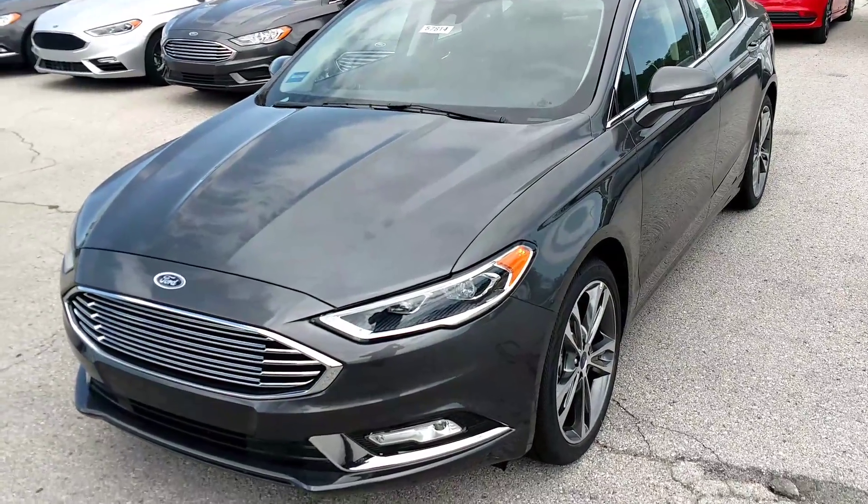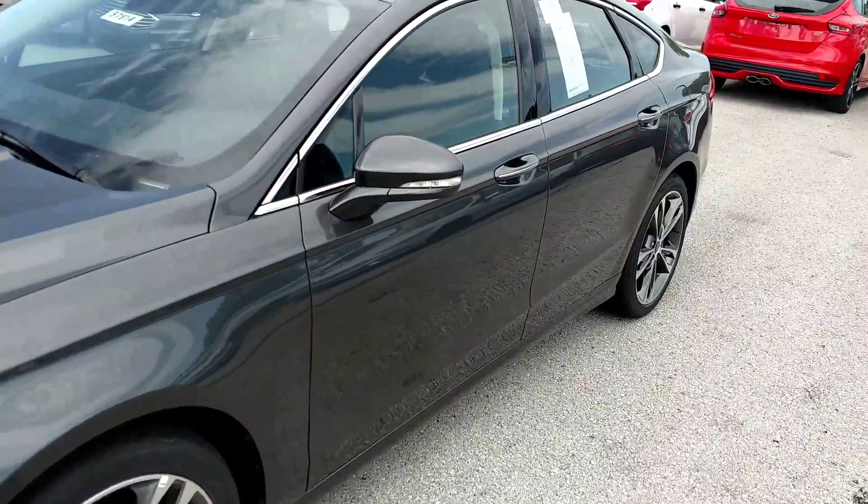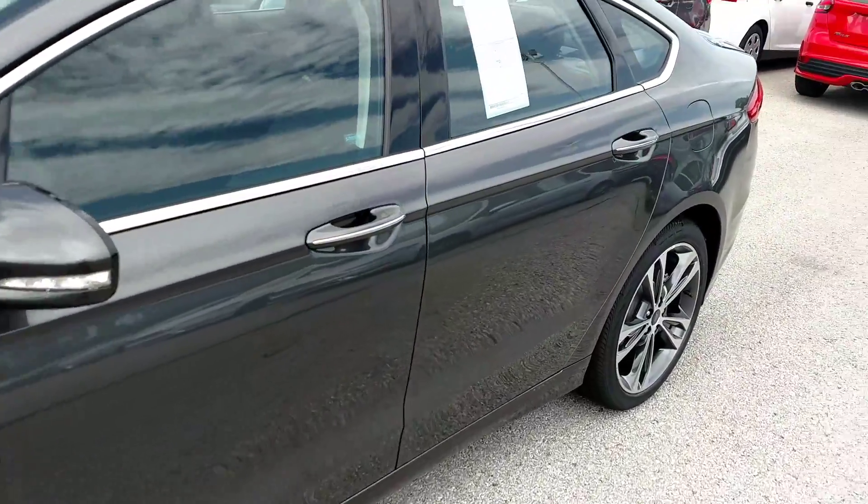Hey Phillip, my name is AJ Tanking. I work here at Shawnee Mission Forward. I received the inquiry that you sent in regarding a 2017 Fusion Titanium.